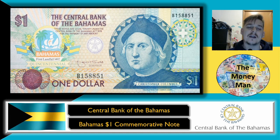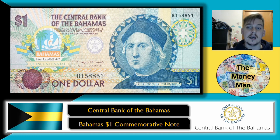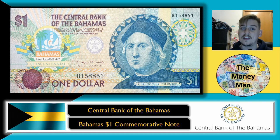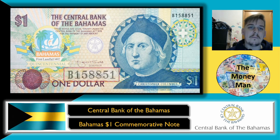I'll show you a map in a moment that will explain what's going on with that. This is a wonderful commemorative banknote, pretty much celebrating the events of Christopher Columbus's first landfall in 1492. The design aesthetics are really nice — I absolutely love it. This one was produced by the Canadian Banknote Company, so you might see some slight design similarities with some of the older Canadian banknotes.